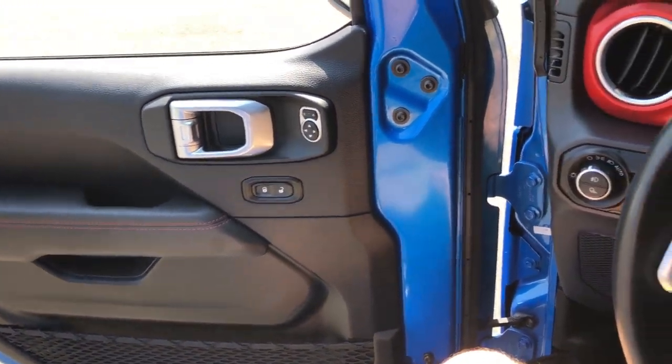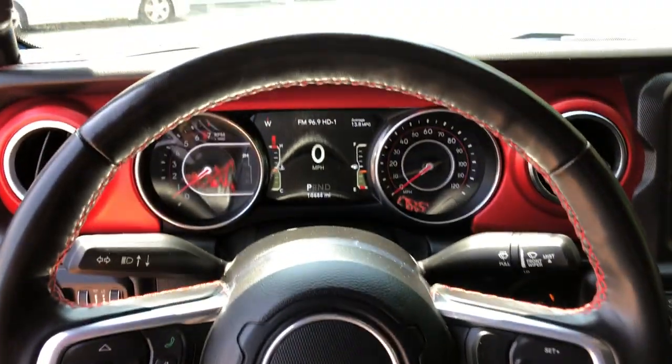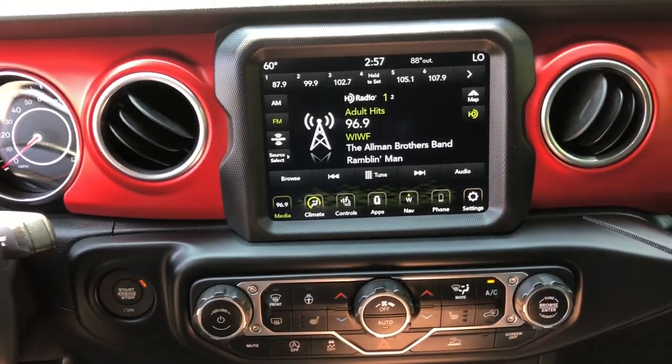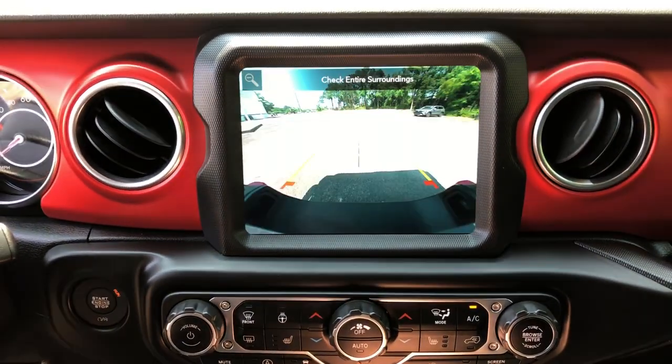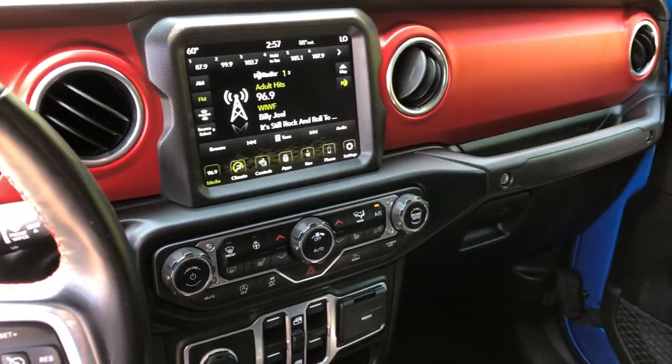These are just some of the great options this vehicle comes with: heated steering wheel, Apple CarPlay and/or Android Auto, touchscreen infotainment system, navigation system, keyless entry, backup camera, premium sound system, fog lamps, heated mirrors, and satellite radio.